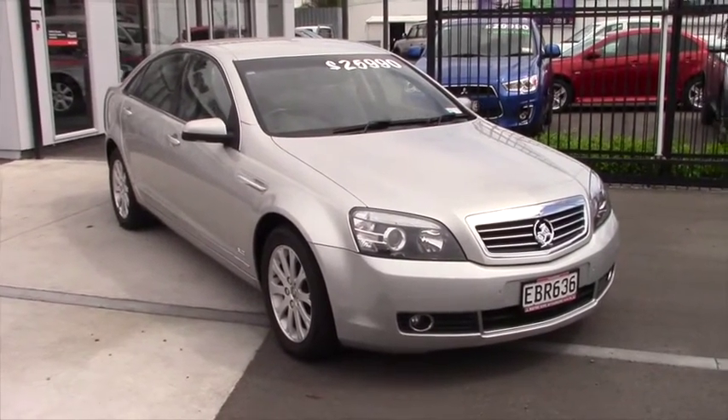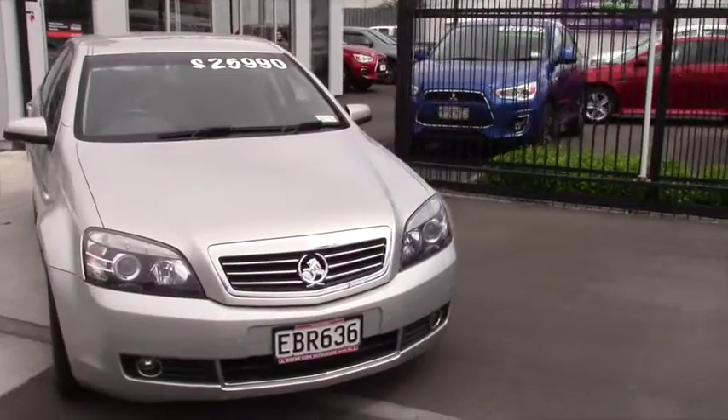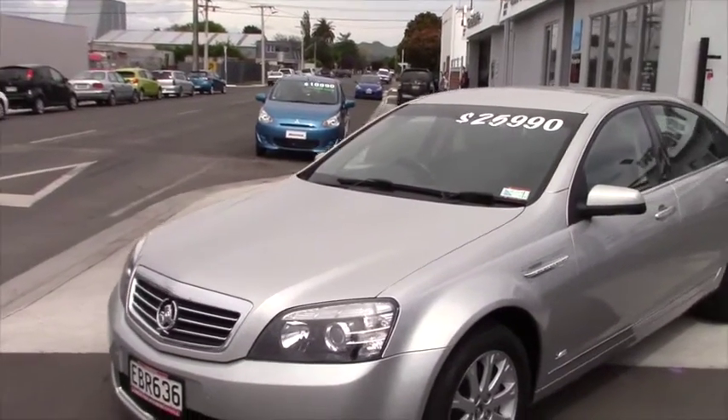This is a 2007 Holden Statesman presented for sale by Wayne Kirk Mitsubishi Hastings via Rockstron Trade Me. The vehicle has been traded by us and has travelled just over 79,000 kilometres. The power comes from the 6 litre V8 which is matched to an automatic transmission.